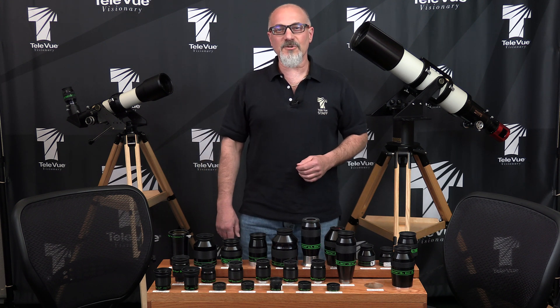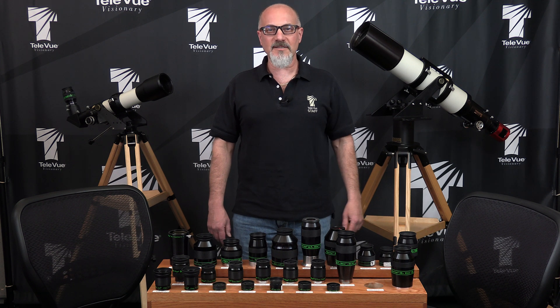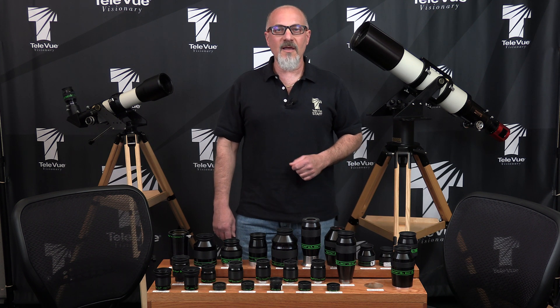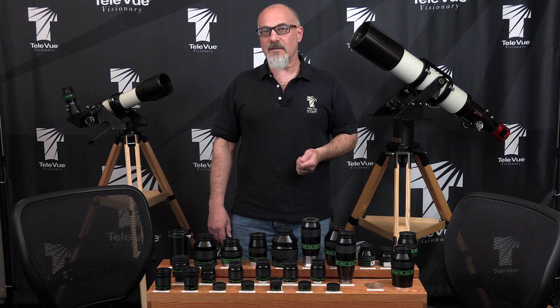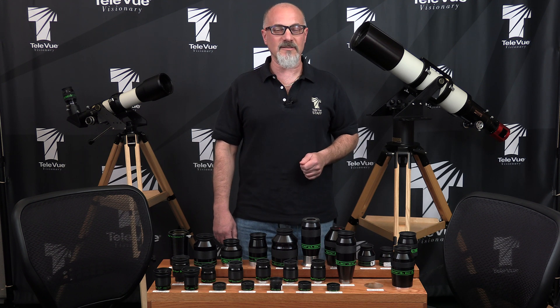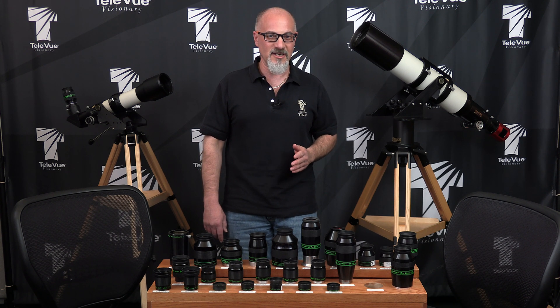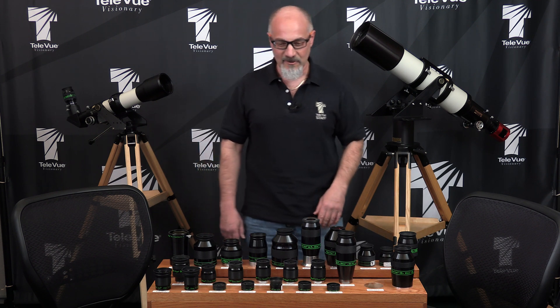Welcome back to Teleview's virtual NEAF booth. I'm David Nagler, president of Teleview Optics, and we're here to answer our blog readers' questions. Frank's an imager, and he wanted to know if we could make our fast Petzval refractors even faster, like photographic lenses, so that we wouldn't need reducers. And I think the best person to answer this question is the guy who designed the telescopes, my dad, Alan Nagler.